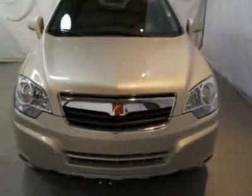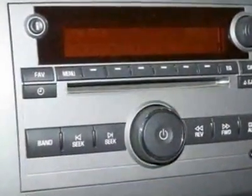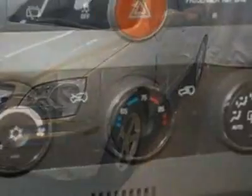This vehicle gets an estimated 17 miles per gallon in the city and an estimated 24 on the highway. This Vue boasts a 3.6-liter engine and has a 6-speed automatic transmission.